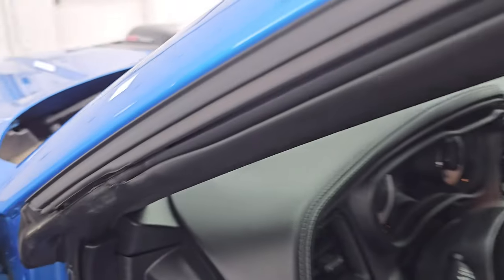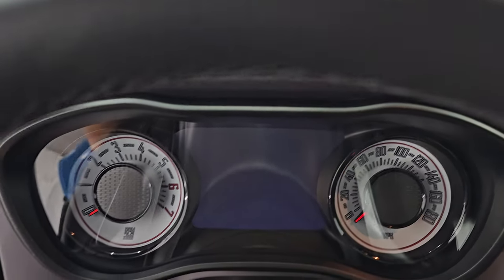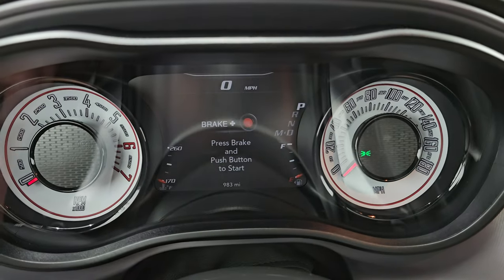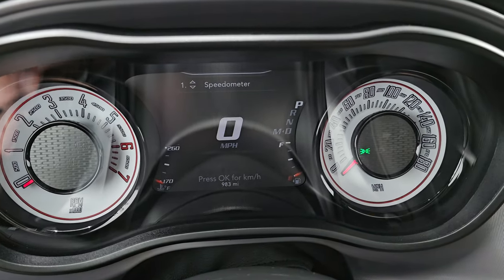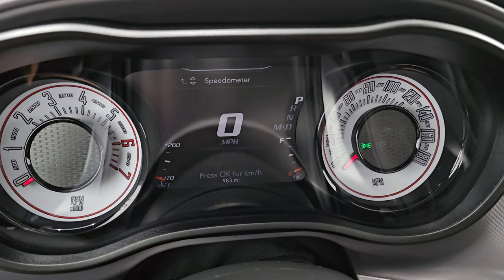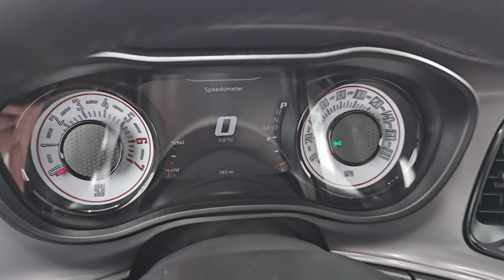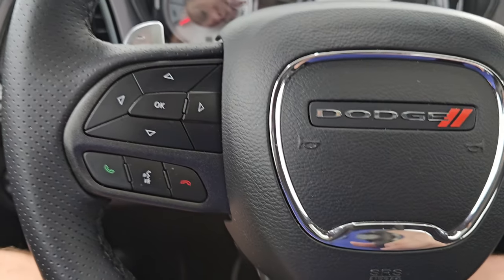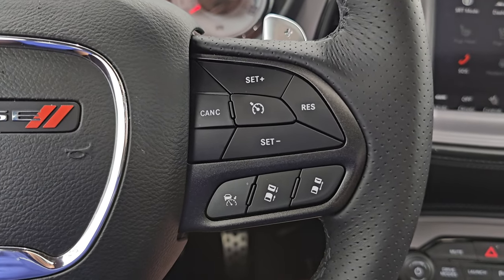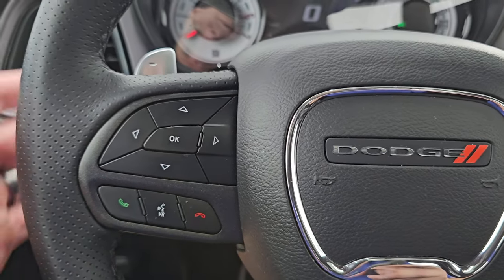Let's hop inside and check out the miles, the radio, and everything this one has to offer on the interior. There's the shaker animation at the beginning. Digital speedometer — you can see this car in fact only has 983 miles on it. It still smells brand new. Very, very clean instrument cluster — absolutely perfect. It comes with the heated leather-wrapped steering wheel, cruise controls on the right, and adaptive cruise control on this one as well. Bluetooth and information center controls, and paddle shifters.